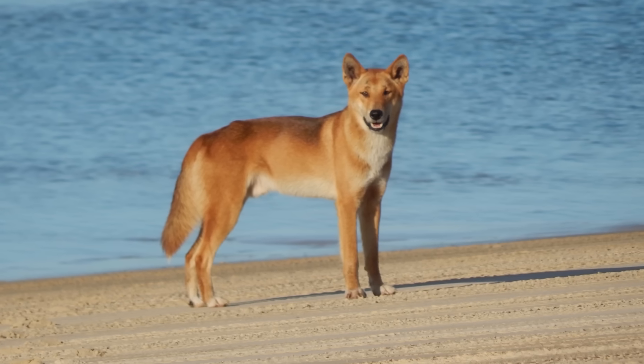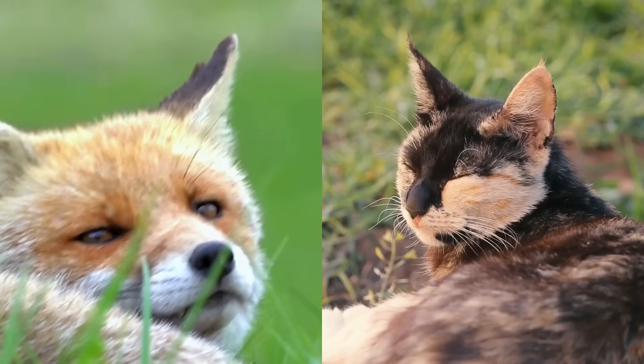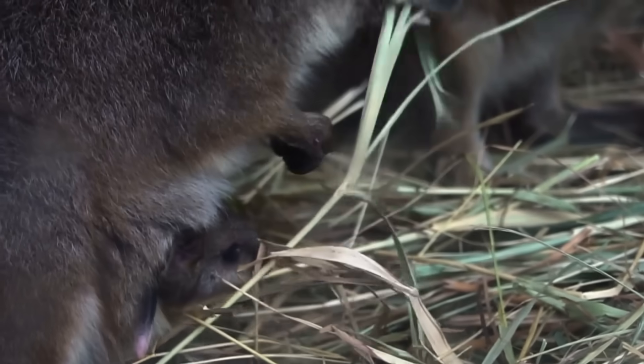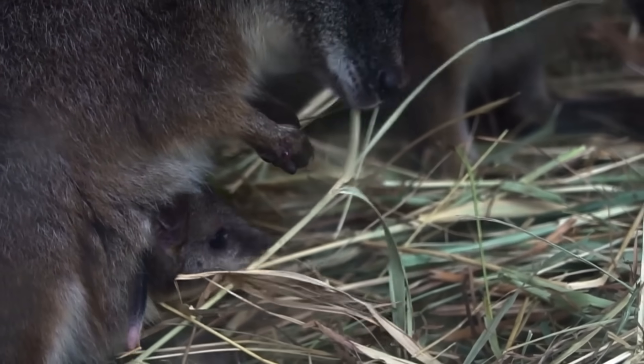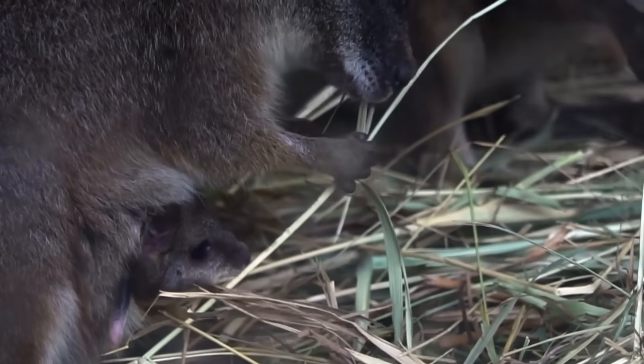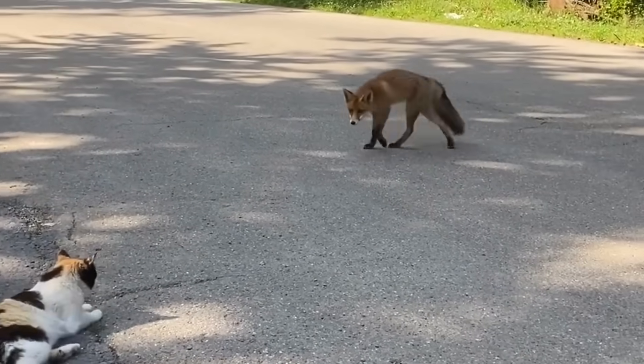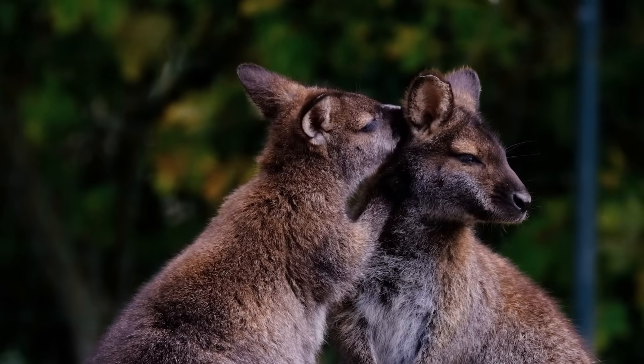Typically where dingo populations are strong, feral cat and red fox numbers are reduced, and native Australian species in the critical weight range are far better off. Dingoes don't fully eradicate feral cats or foxes, but by bringing their populations down and changing their behaviour, they bring back balance to the ecosystem.